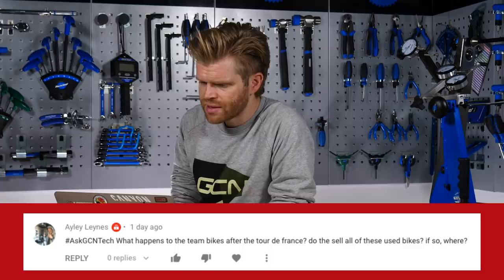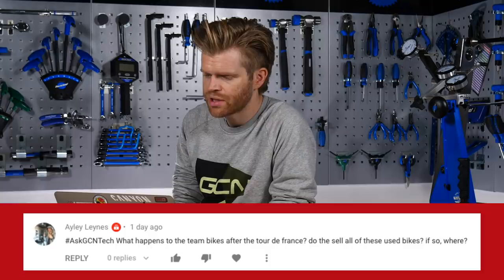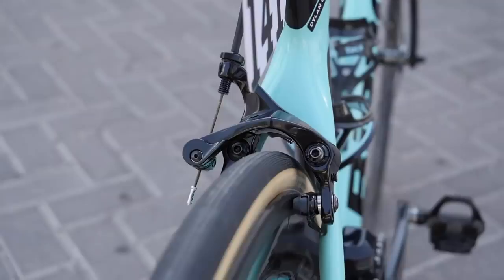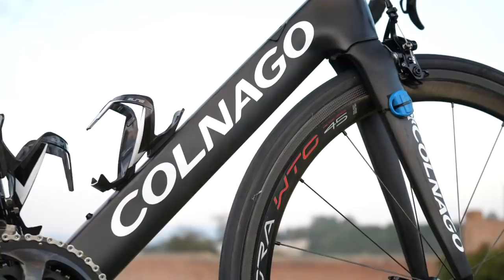Next question is from Ailey Lanes who says, what happens to team bikes after the Tour de France? Do they sell these used bikes and if so, where? The way it works with most pro teams is that they have a bike sponsor that provides them with bikes and they use those bikes throughout the season. Because they get such heavy use, the bike starts to look a bit tired maybe as they approach the Giro d'Italia if they've been used a lot up until that point.